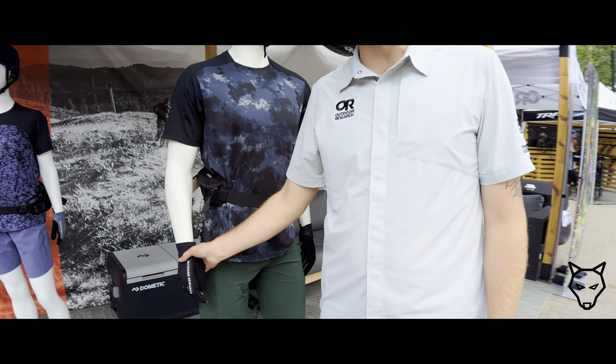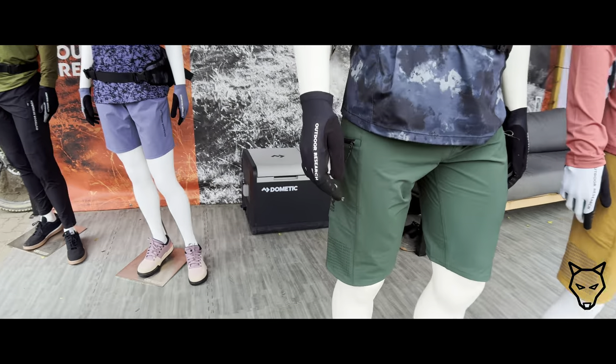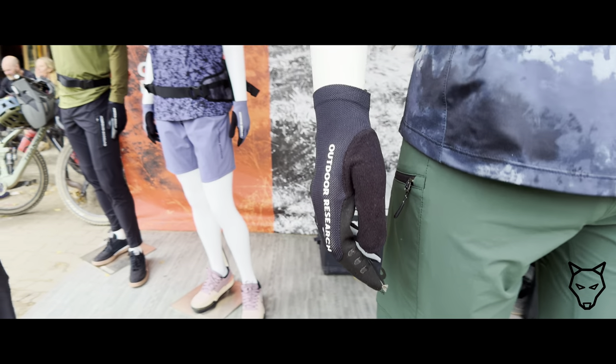We have nice gloves, which — once again — people really know us in the glove space, being a company that makes exceptional ski gloves.